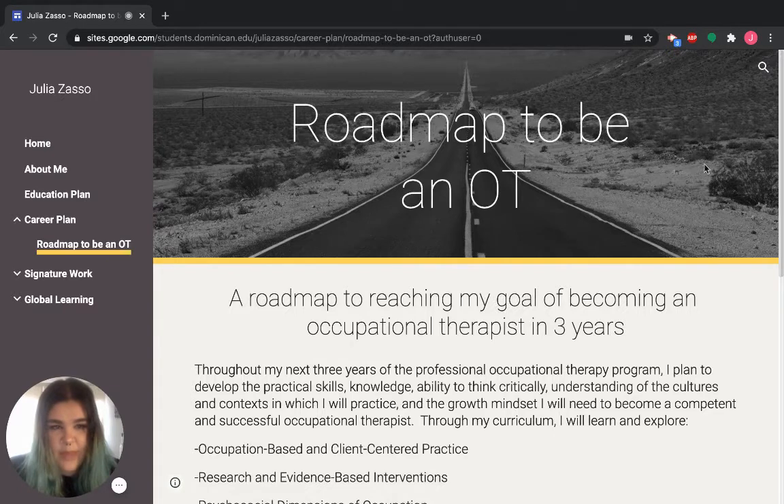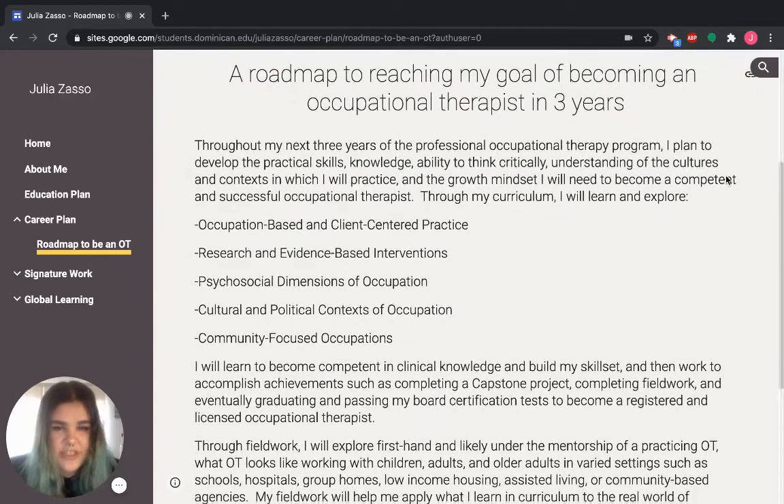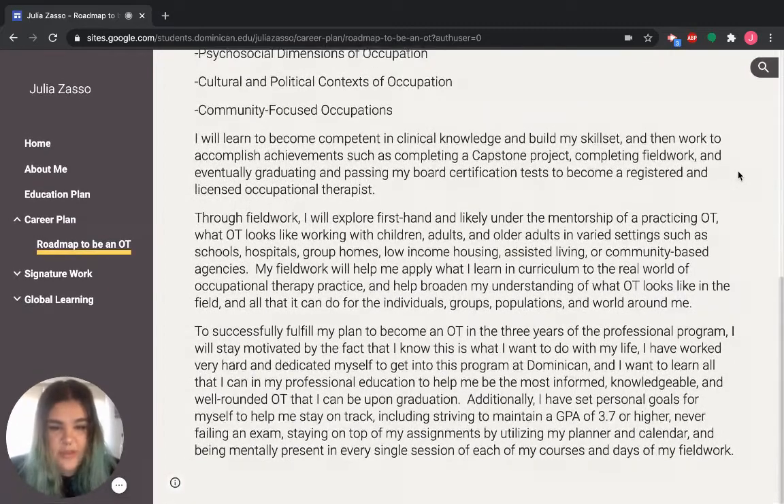This is a sub-page of my career plan. It's something we were required to do at the very beginning of the professional segment of our program, and it talks about what my expectations are for myself in becoming an occupational therapist. It dives a little deeper for those who would like to see that in my portfolio.